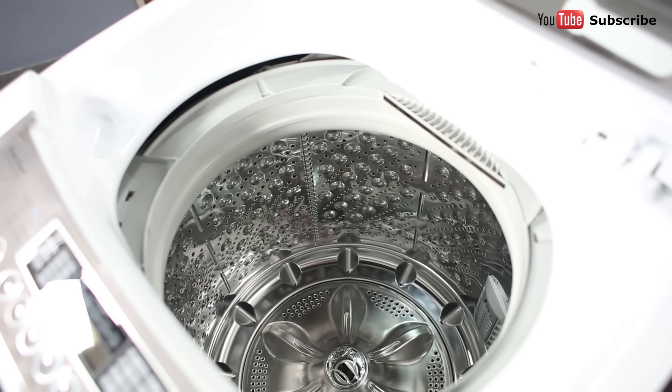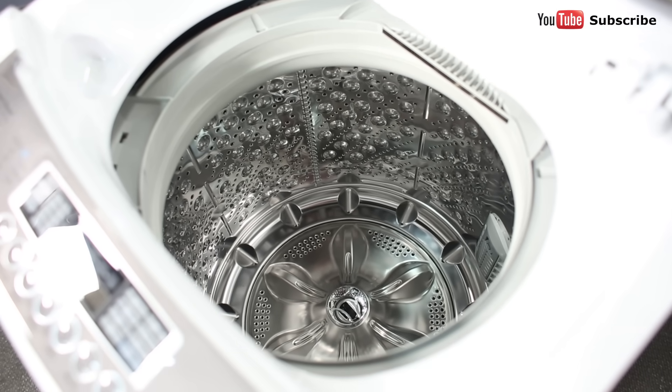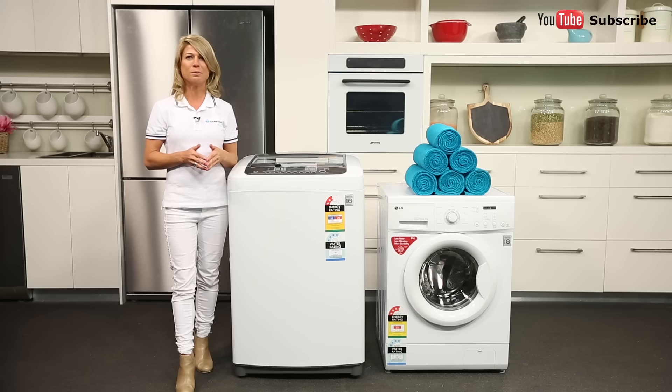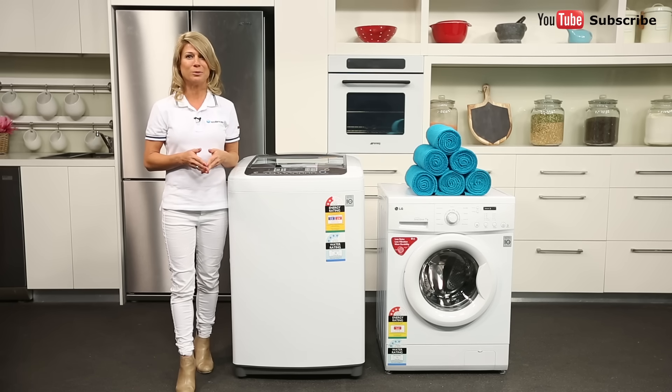Traditional top loaders wash your clothes in a vertical tub that's easy to load and unload. This can be a real benefit if you have a bad back. Plus it's simple to pause a top loader's wash mid-cycle — pop open the lid and add or remove an item. Perfect for if you left a sock out of the wash or you have to rescue your mobile phone from your jeans pocket.